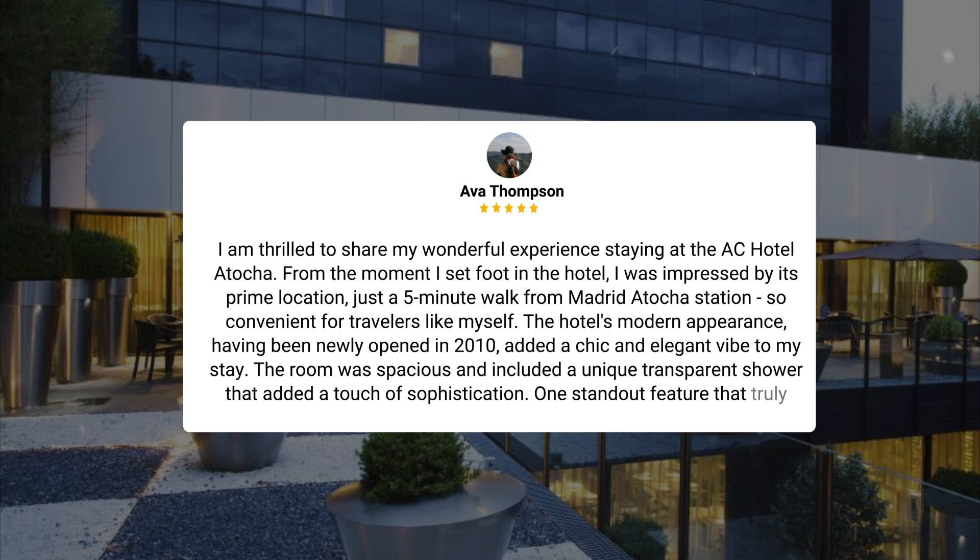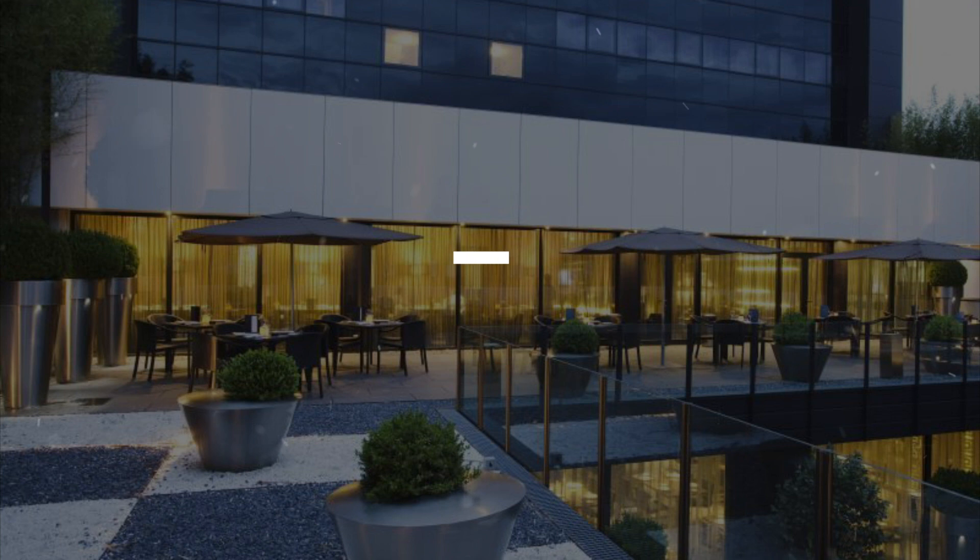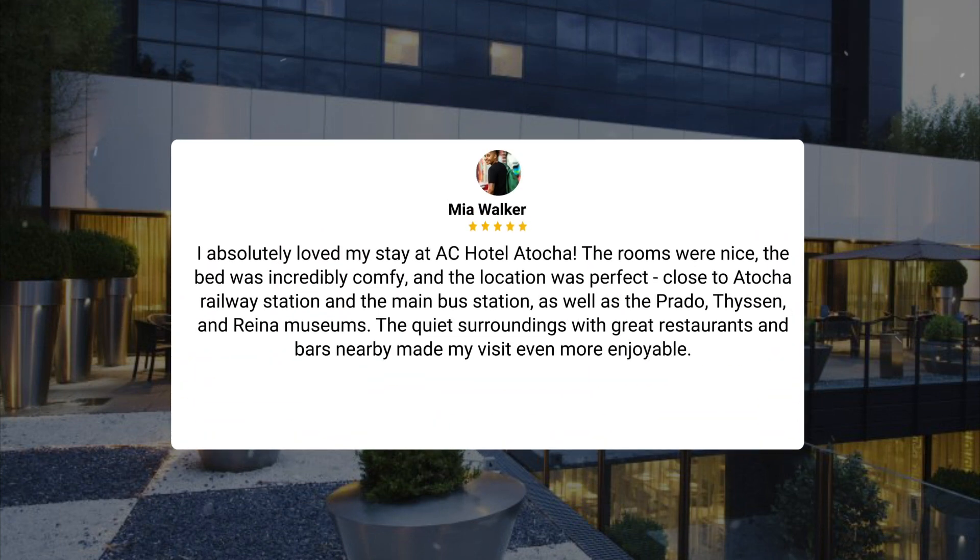With its proximity to rail and metro stations, the AC Hotel Atocha proved to be the perfect choice for me, and I will definitely be returning on my next visit to Madrid.